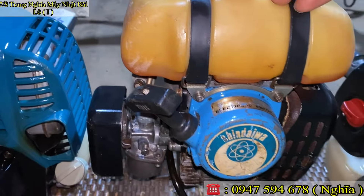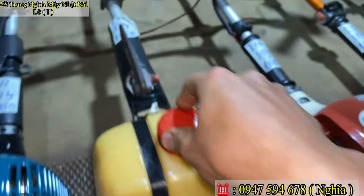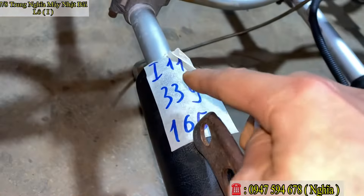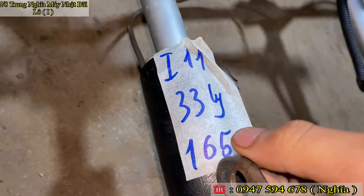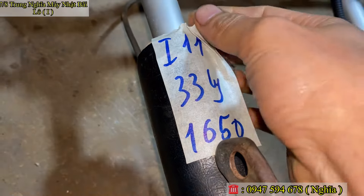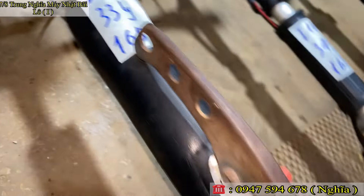Ga rất cao, siêu bốc. Mã số Y11, nòng 32–33 ly. Em báo giá chỉ 1 triệu 650 ngàn thôi. Giá em bán rất mềm luôn.